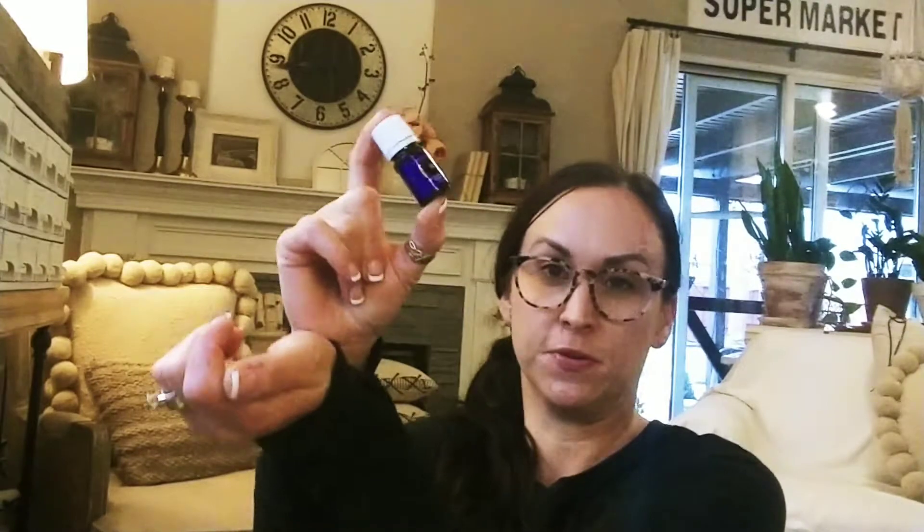There was a bunch of free stuff this month. When you spend 100 PV — which is almost like $100 — you get Valor, which is like a $40 oil, for free. That's different every month; they announce it on the first of the month. Valor is also known as 'chiropractor in a bottle' because it's found to be beneficial in helping align the physical body and relieving discomfort along the spine. It's also known as the courage blend. It's the same frequency as our bones, so when we put it on our wrist it kind of balances our body systems and prepares us to receive the other oils.